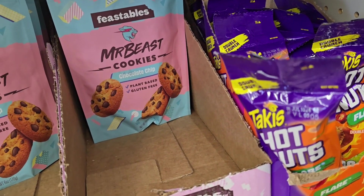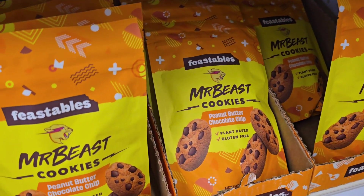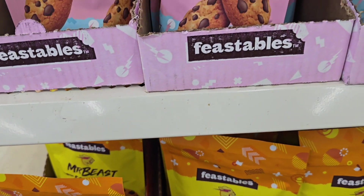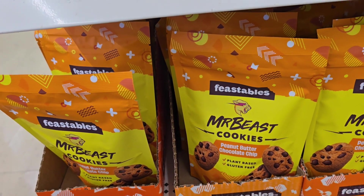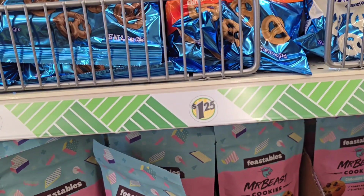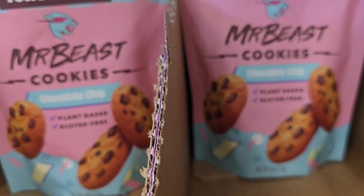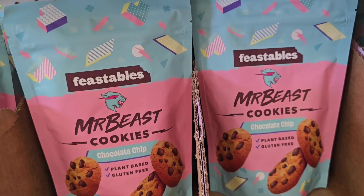Let me drop a little lower — they got some more Mr. Beast, the peanut butter chocolate chip. Wait a minute now. We can eat a peanut butter and jelly sandwich, but anything else peanut butter, I don't know about that. And it is in the $1.25 section. It says that it's plant-based and gluten-free. I felt the bag, y'all, and they are some soft cookies. So I'm excited to taste this — let me know if y'all like it.